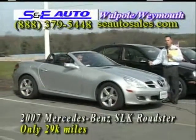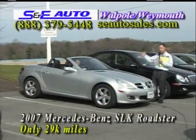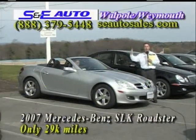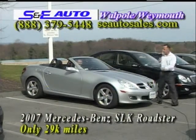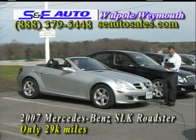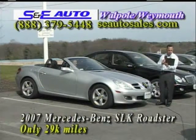It still has the balance of Mercedes warranty, which is four years or 50,000 miles of bumper-to-bumper coverage. It's got leather interior. It's an automatic, so everyone can drive it. Buy it for yourself, buy it for your wife, buy it for your girlfriend — just don't tell your wife. It's absolutely beautiful, you're going to love it. It looks like $50,000, but it's not $50,000. It's not $40,000. As a matter of fact, it's not even $30,000. I said it's affordable, and I meant it.